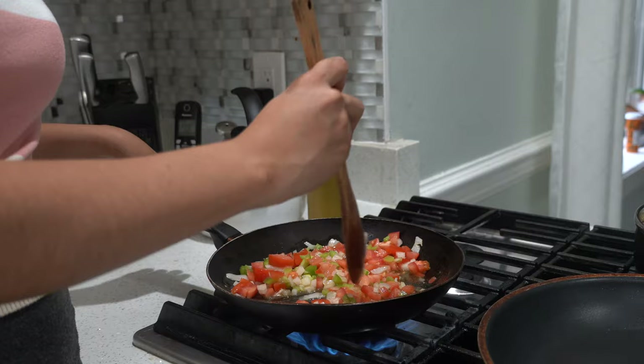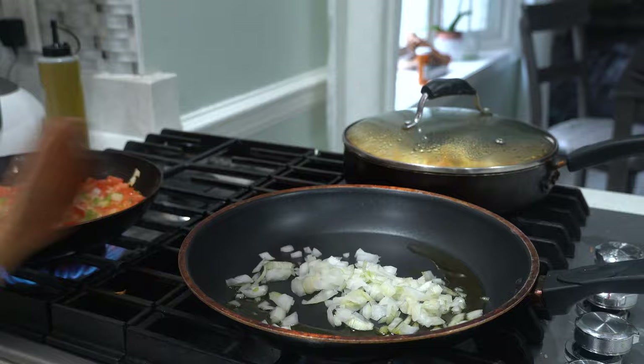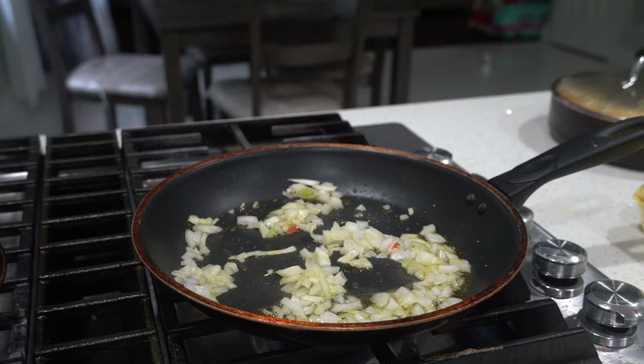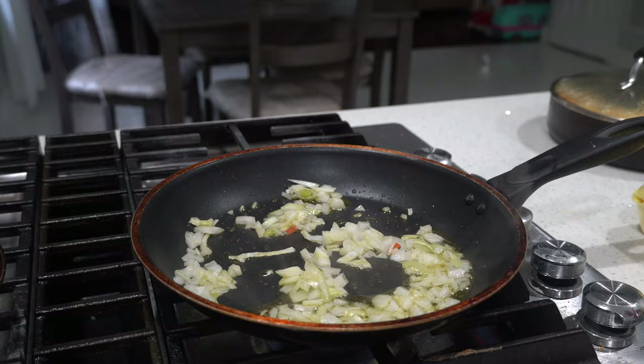While that cooks, we're going to dice up some onions and these onions are going to be for our black beans. For today I'm going to be using canned beans. I usually like to make my beans fresh, however I didn't have time so I just used the canned ones.